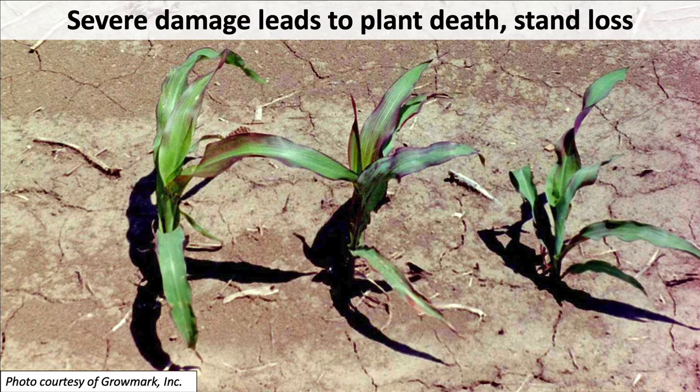When that damage begins, the first symptom is going to look like a nutrient deficiency — because it is a nutrient deficiency. Those plants with damaged root systems are less able to take up the nutrients that they need, and so you get nutrient deficiency symptoms. As time goes on, if this damage is severe enough, you will get death of the plant and ultimately stand loss from this kind of damage.